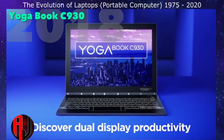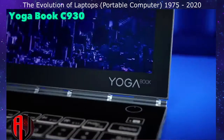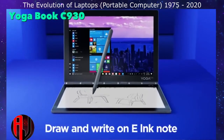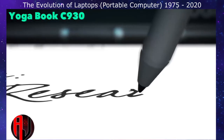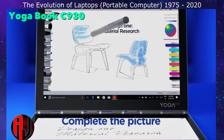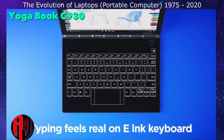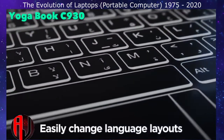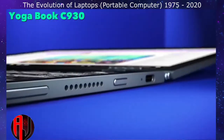The 2018 version of the Yoga Book now uses e-ink for the keyboard panel. E-ink allows for a more natural drawing surface and custom input entry layouts depending on the application being used. Most importantly, it allows for reading without wasting any battery or having to carry a second device.